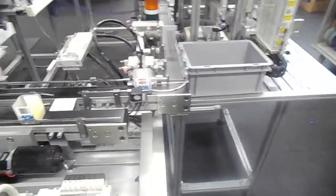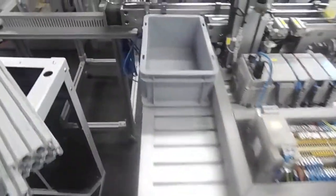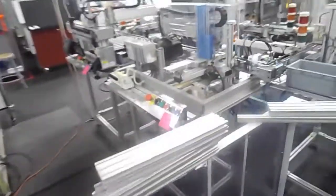This is the third station, which evaluates the product coming through. It has a rejection rate of 4%, which will go in the box and will be declared as waste on this side.